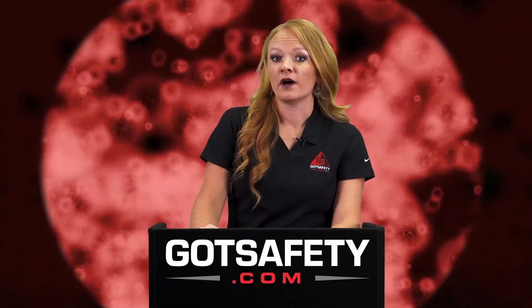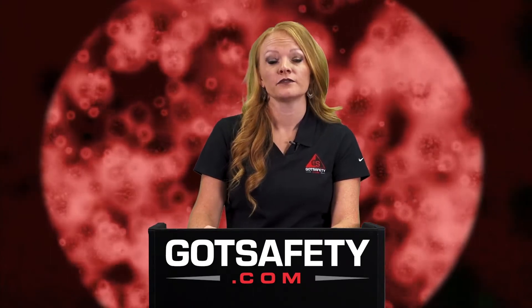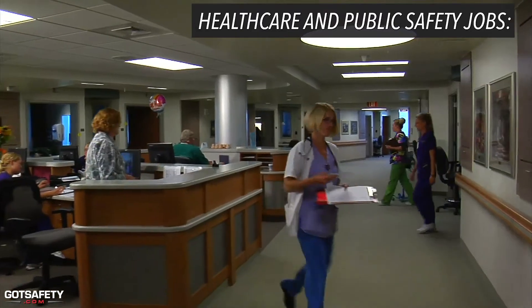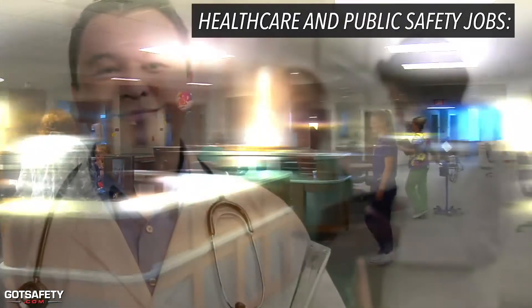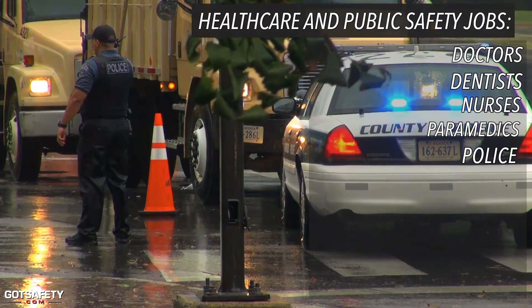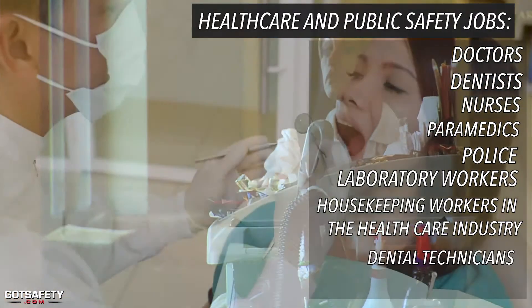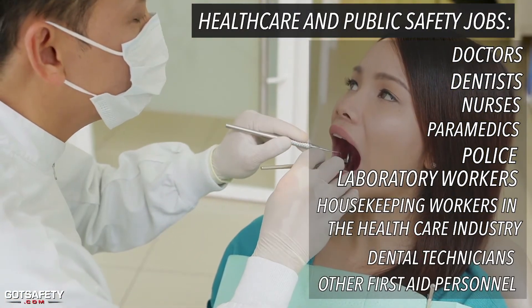Pathogens are so small they can affect anyone. Employees in certain professions are more at risk than others. For example, healthcare workers and public safety jobs such as doctors, dentists, nurses, paramedics, police, laboratory workers, and housekeeping workers in the healthcare industry, as well as dental technicians and other first-aid personnel.